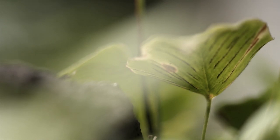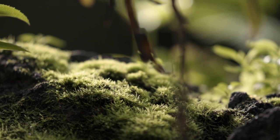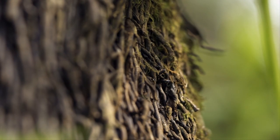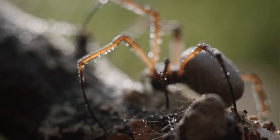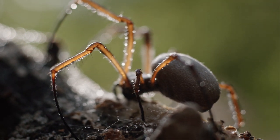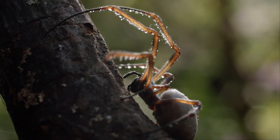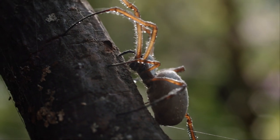But nature has produced an even better fibre. One with properties that have been perfected over 300 million years of evolution. A fibre that can now outshine all the others. Spider silk.